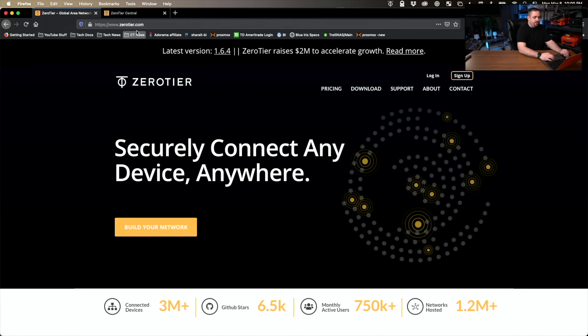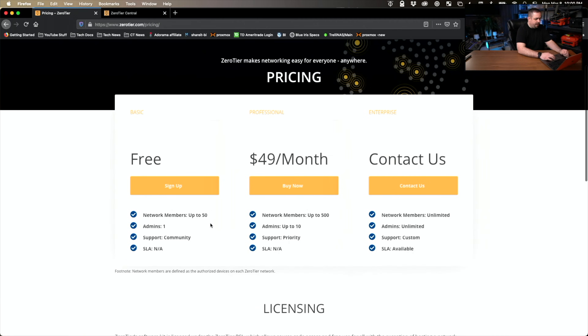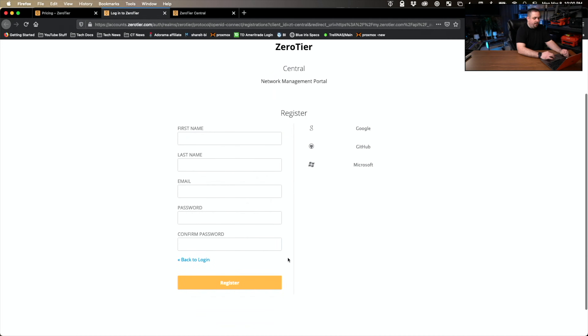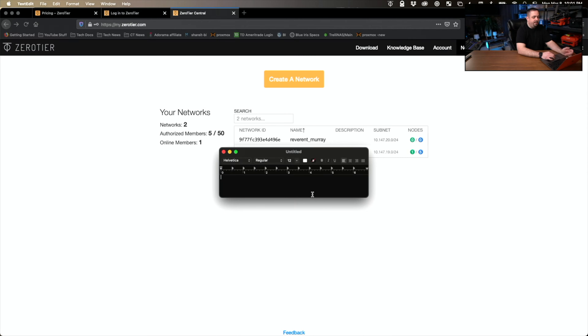The first thing you're going to want to do is go to ZeroTier.com or just Google ZeroTier, and it's going to bring you to their homepage. If you want to take a look at pricing, click on the pricing page — it shows you network members up to 50, which for most people is going to be fine with one admin. They do have professional and enterprise level options too. Click sign up, enter your name, email, and create a password. Once you log in and verify your email, you'll be brought to the networks page. Click create network.